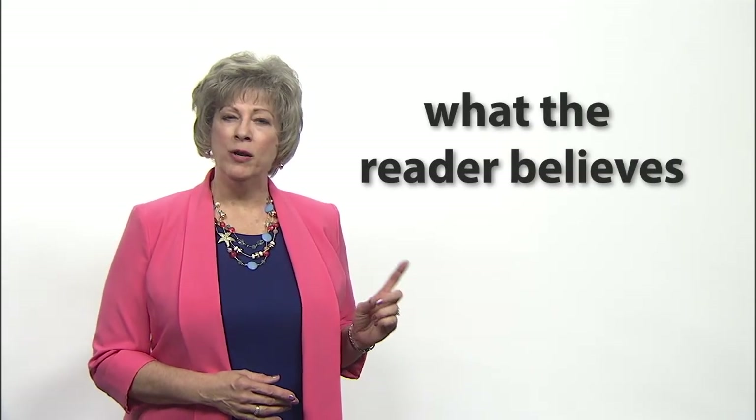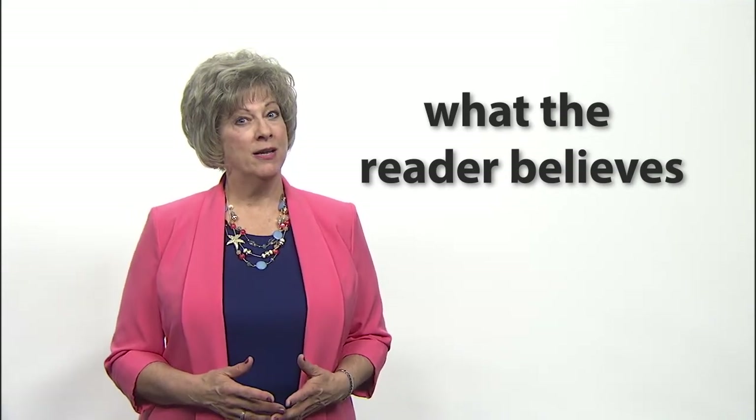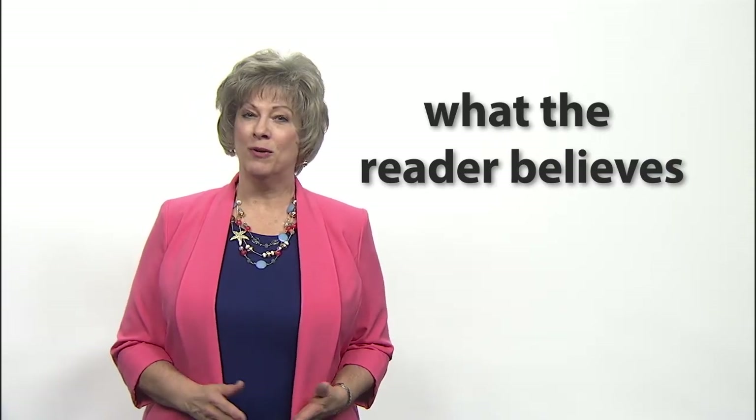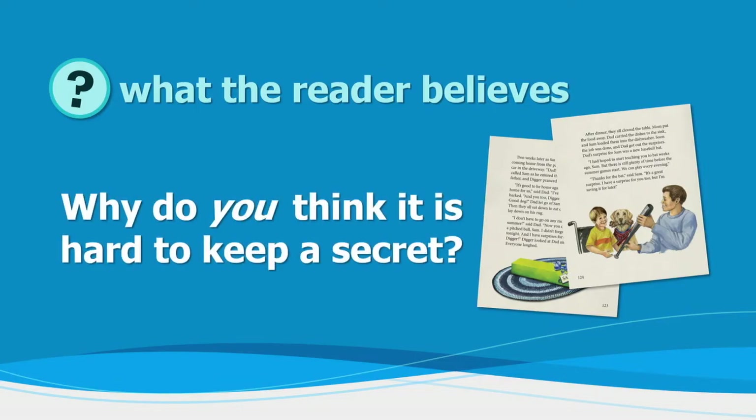The next two levels develop a reader's higher level thinking skills. Critical or application questions involve what the reader believes — the reader's judgment or opinion — and often relate to a moral code or a biblical principle. These questions are the most difficult to answer but they often lead to great discussions. Such as: Why do you think it is hard to keep a secret? The reader must learn to evaluate what he reads based on truths that are part of his background and the values that you have instilled in him. Remember to take time to help your student come to the correct conclusion when right and wrong are involved.